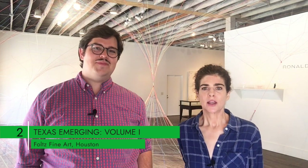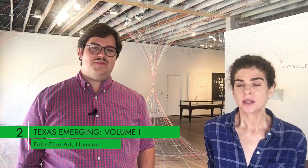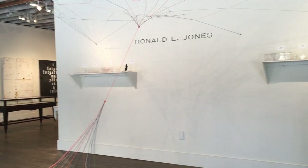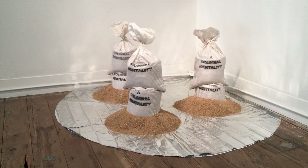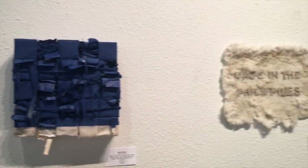Number two on our list — we are here at Fultz Fine Art in Houston. It is called Texas Emerging Volume One, which is going to be the first in a series of group shows. The show features five artists: Tom Bandage, Teresa Escobedo, Ronald Jones, Matt Milano, and Duel.